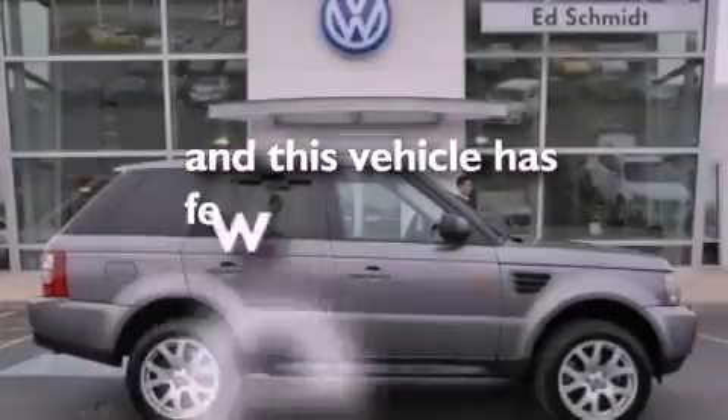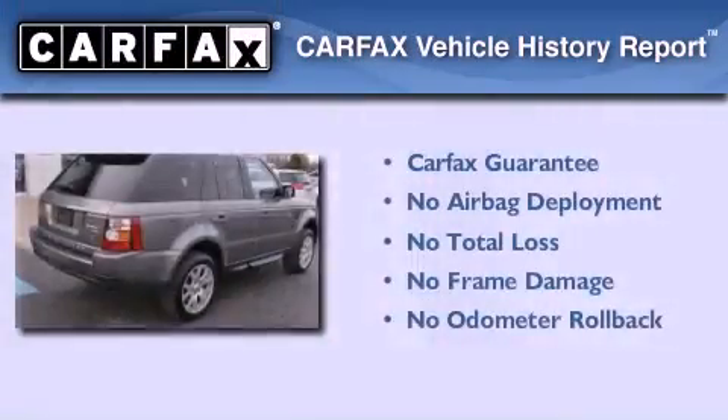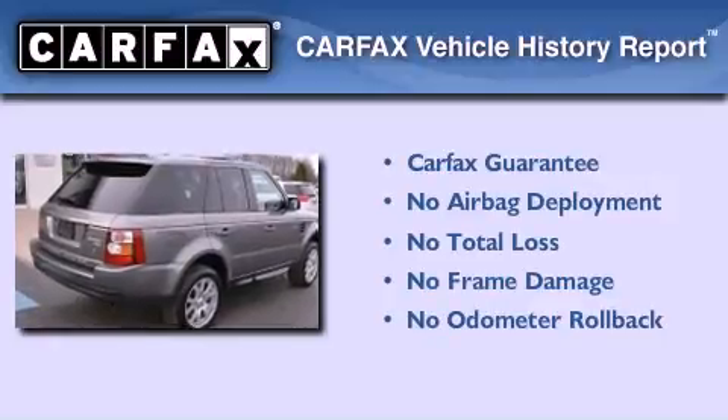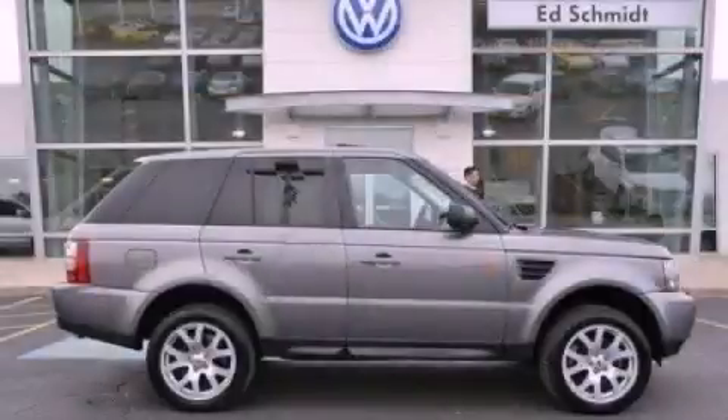This vehicle has fewer than 56,000 miles on the odometer. Not to mention that this Land Rover qualifies for the Carfax buy-back guarantee. Stop by today and test drive this vehicle for yourself.